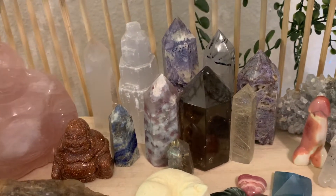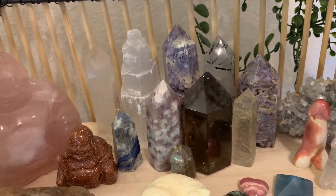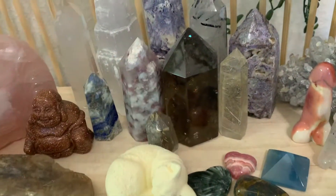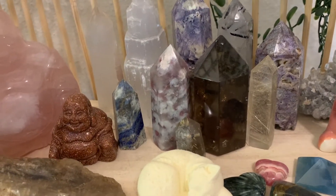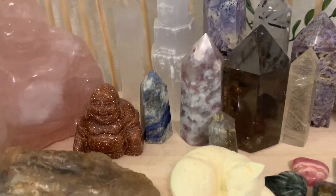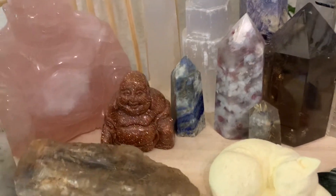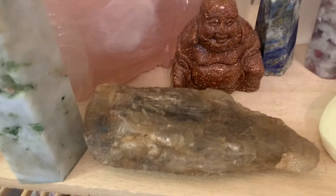I can't remember what the purple one is. I have a black tourmaline and quartz tower. I have a rutile quartz — you can see the gold in it. The next piece is a dark citrine. And then I have a pink tourmaline and quartz. I have a lapis. I have a goldstone buddha. I have a scapolite piece.